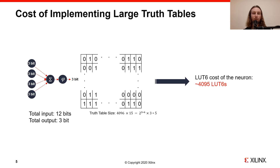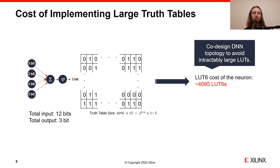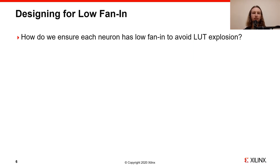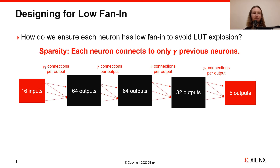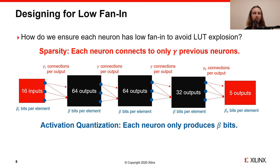For instance, a single neuron with 4 3-bit inputs and a 3-bit output would require a much larger truth table built out of a few thousand 6-LUTs for the FPGA implementation. To avoid an explosion in the number of LUTs, in Logic Nets we co-design the DNN topology and impose constraints on the fan-in. We use two key methods to design topologies with low fan-in. The first method is to ensure that the network is highly sparse, such that each neuron connects to only gamma previous neurons. The second is to use low-bit activation quantization, such that each neuron produces a beta-bit activation. For Logic Nets topology design, we constrain beta times gamma to be less than or equal to 15 to keep the LUT cost reasonable.